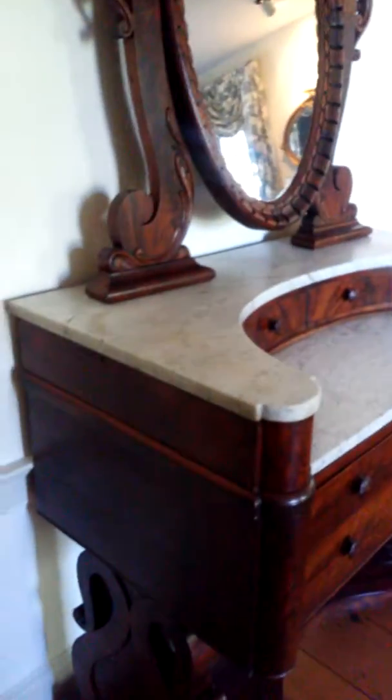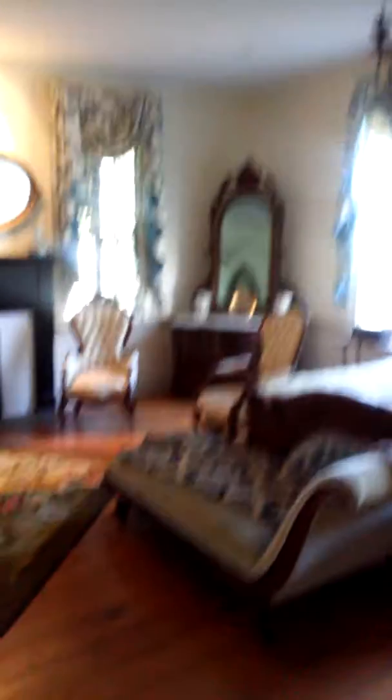Jefferson Davis's cabinet — they were all cotton owners, field cotton owners. I guess this is a makeup desk. This is a guest room, yeah, but this is a makeup desk — he called it a powder desk. This is the guest room. That's crazy.